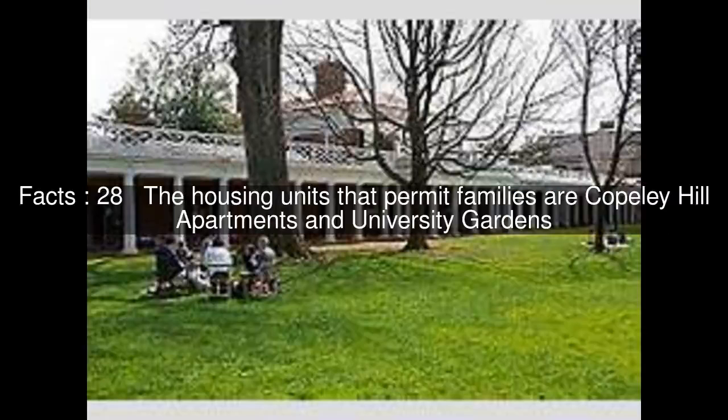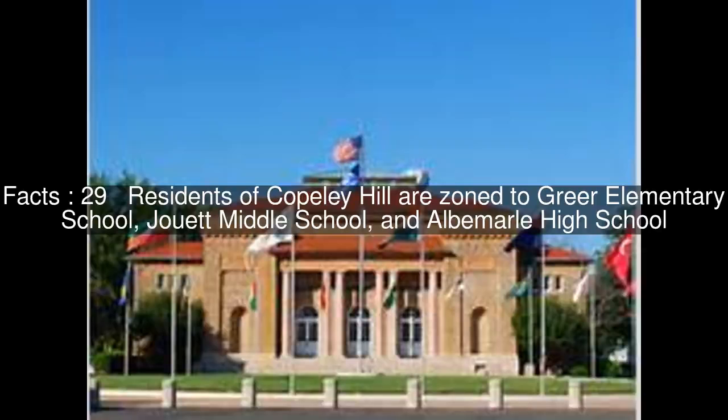The housing units that permit families are Copley Hill Apartments and University Gardens. Residents of Copley Hill are zoned to Greer Elementary School, Jahoot Middle School, and Albemarle High School. University Gardens is zoned to Venable Elementary School, Walker Upper Elementary School, Buford Middle School, and Charlottesville High School.